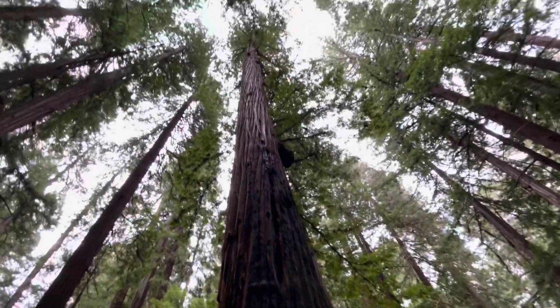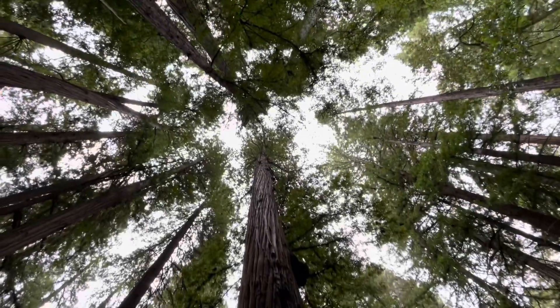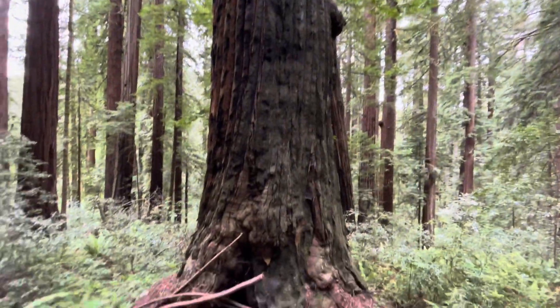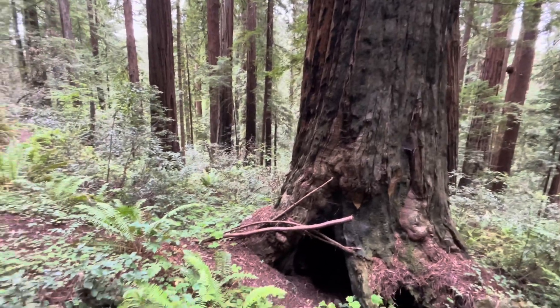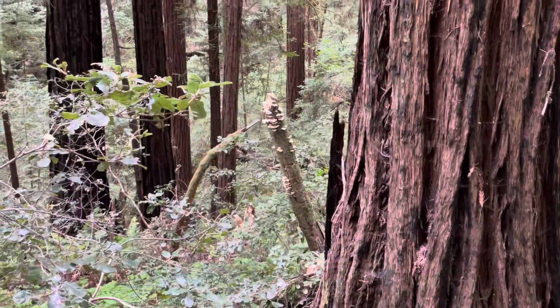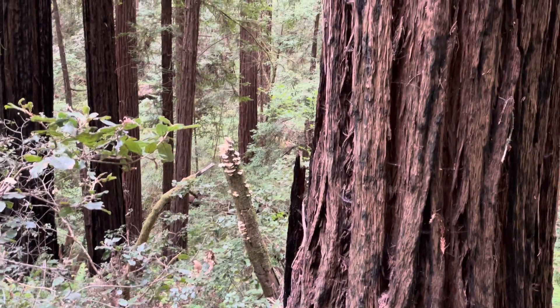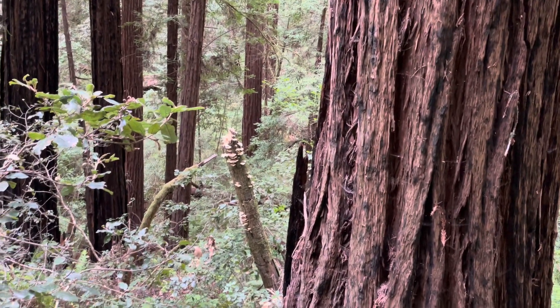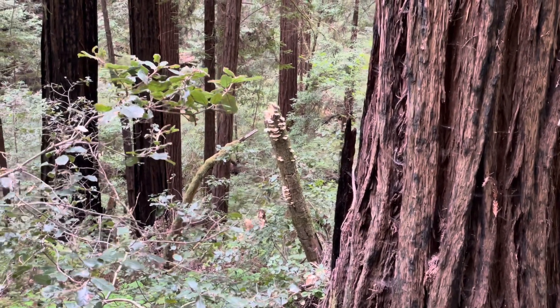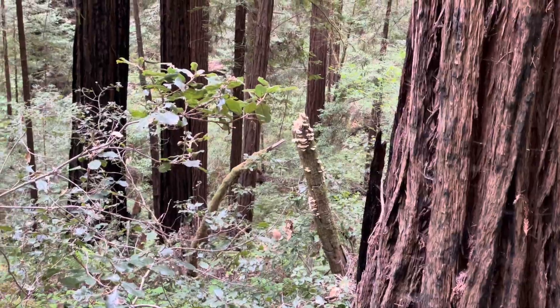This is the biggest tree I've seen in the park so far, at least on this loop. This is the Grizzly Creek Trail loop right out of the campground. I don't know how well you can see that, but there looks like turkey tails growing on that old dead tan oak branch. I'll look for a close-up example.